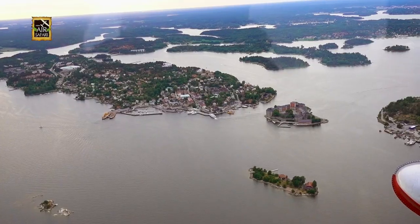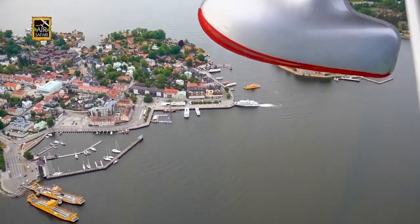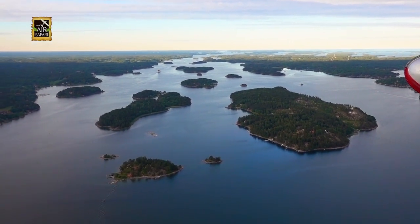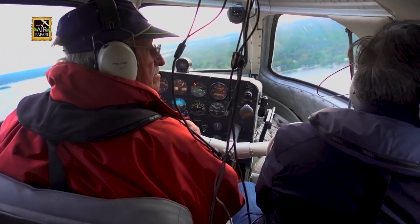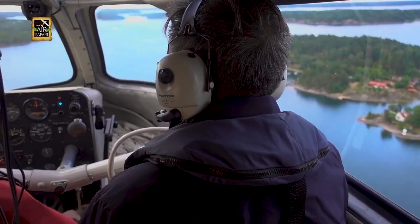Bjorn enjoyed pointing out some castles and other interesting islands. I could tell that this area was his playground. We soon found our landing spot and made our final approach with full flaps.